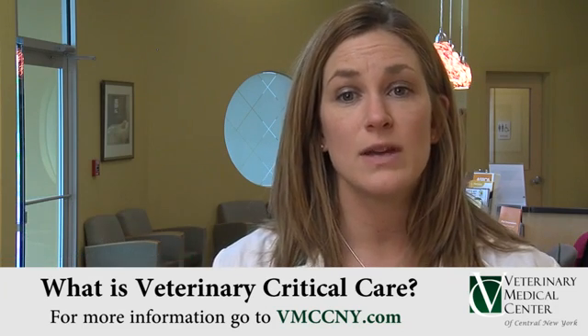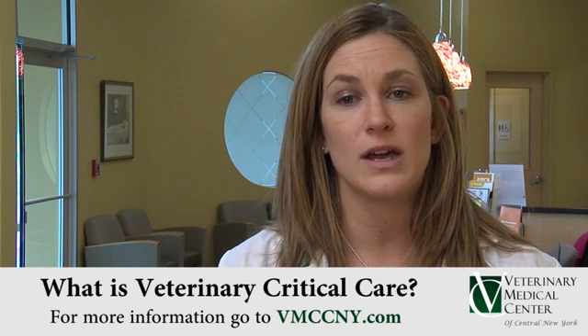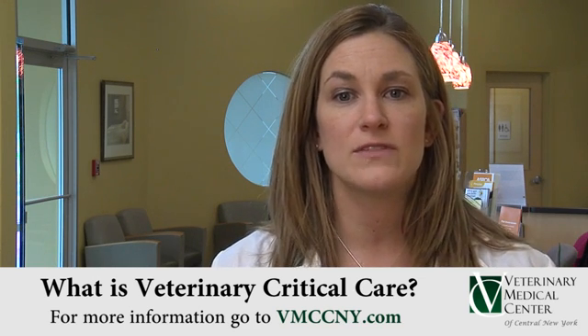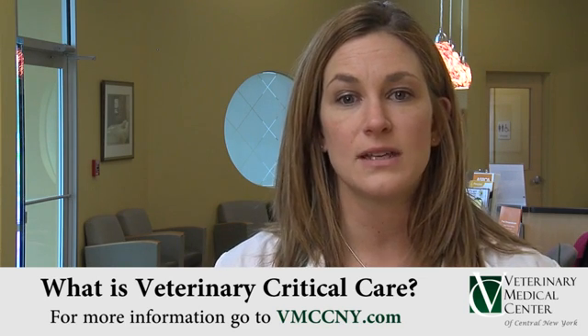Veterinary critical care is a relatively new veterinary specialty, and we are often asked what it means, even by other veterinarians. The easiest way to understand veterinary critical care is to compare it to what happens in a human hospital. If you go to the emergency room, you are seen by an emergency doctor. The same thing happens at the VMC, and most conditions can be managed by the emergency doctor.